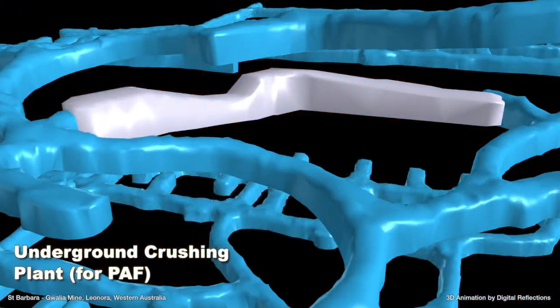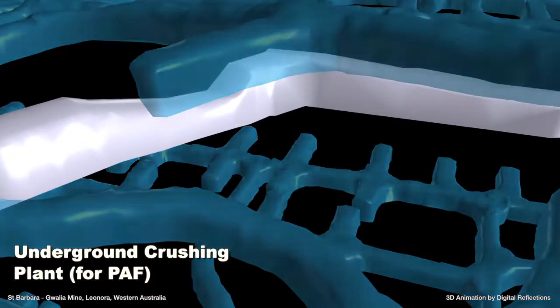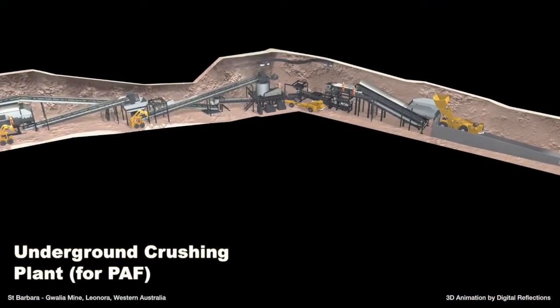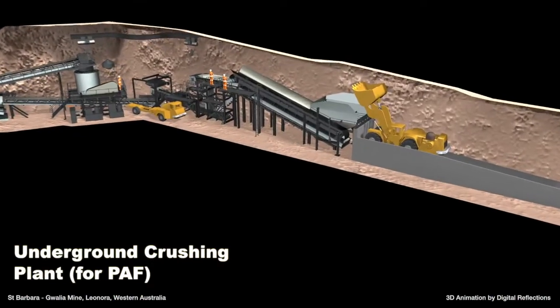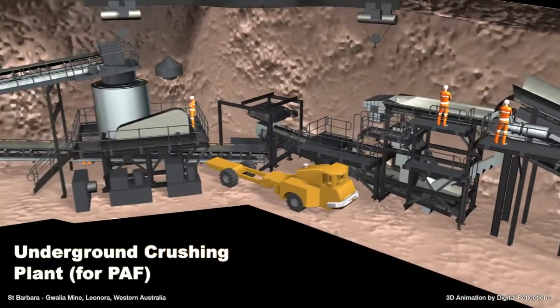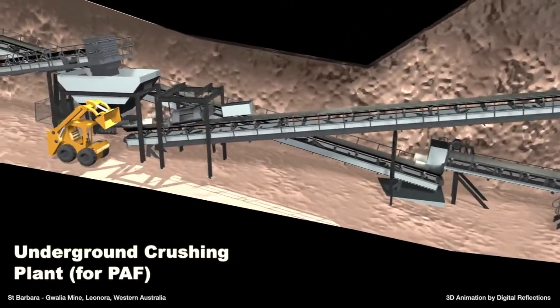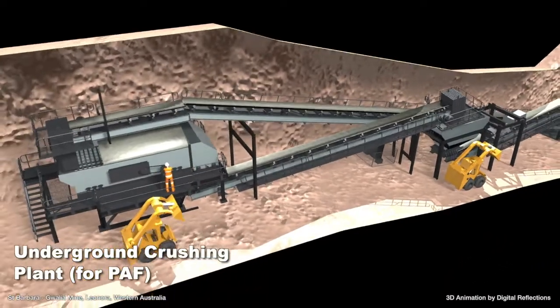The paste aggregate fill involves mixing paste from the surface with waste rock, crushed underground at a proposed underground crushing facility, to backfill mine stopes. Disposing of waste underground allows truck and ventilation resources to focus on ore production, boosting efficiency and potentially increasing production. Paste aggregate fill also allows faster stope filling and therefore reduces stope cycle times.